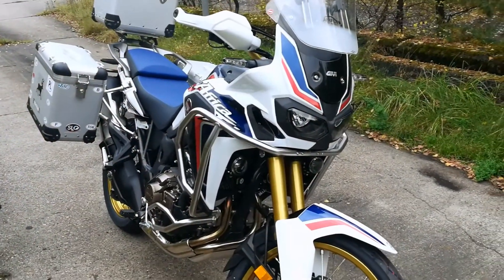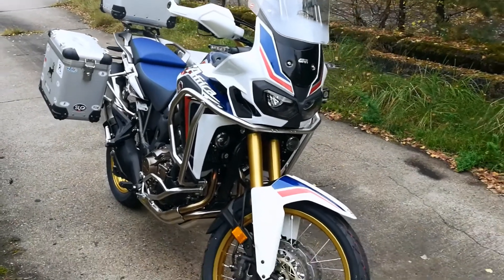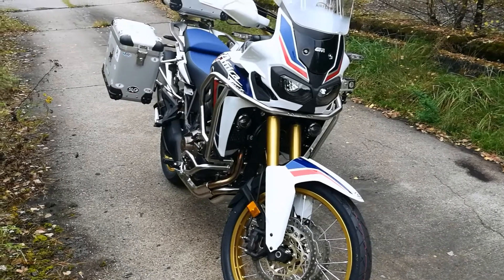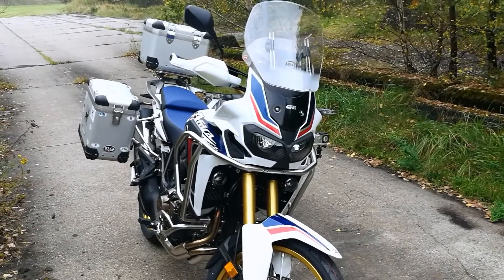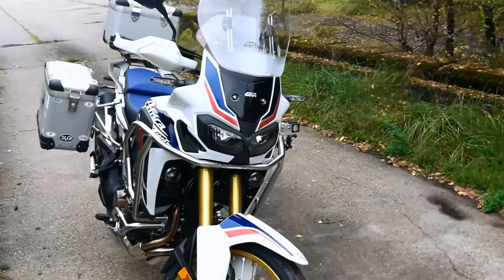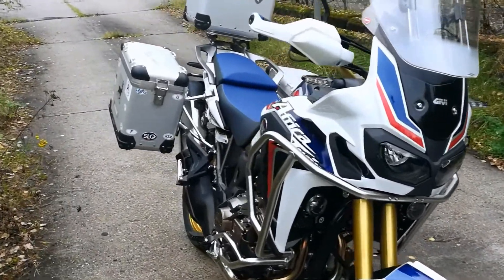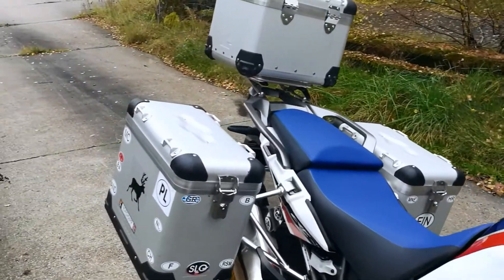Wie ihr auch seht, habe ich auch einiges an Ausstattung. Vieles habe ich mir von Touratech – das ist ja so ein Enduro-Ausstatter – besorgt. Habe ich mir das gleich von der Werkstatt anbauen lassen. Dann habe ich wenigstens die Arbeit nicht mehr.